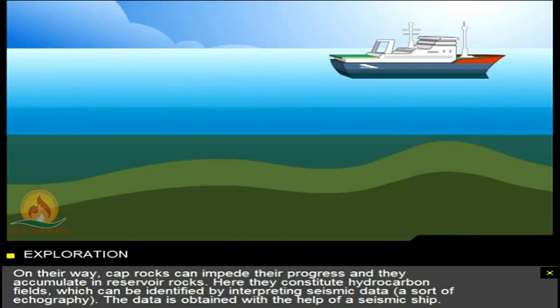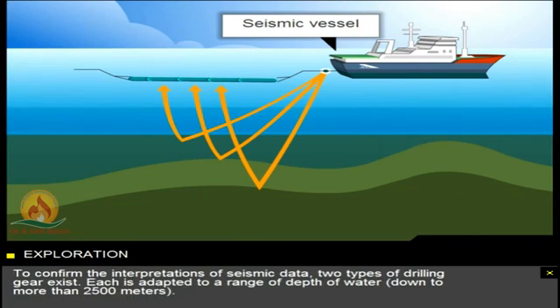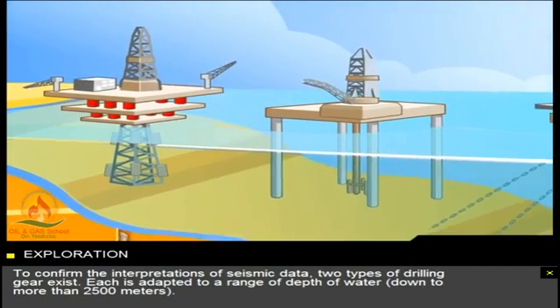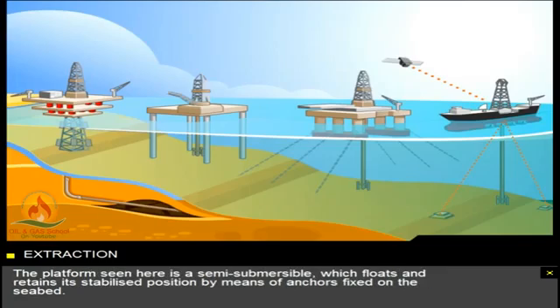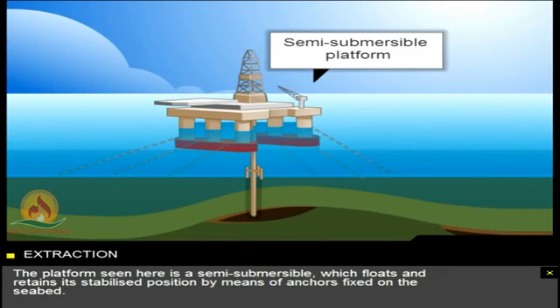The data is obtained with the help of a seismic ship. To confirm the interpretations of seismic data, two types of drilling gear exist. Each is adapted to a range of depth of water, down to more than 2,500 metres. The platform seen here is a semi-submersible, which floats and retains its stabilised position by means of anchors fixed on the seabed.